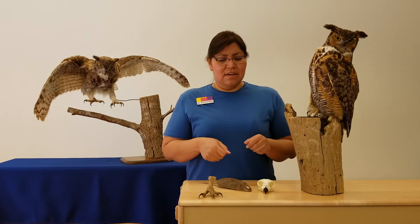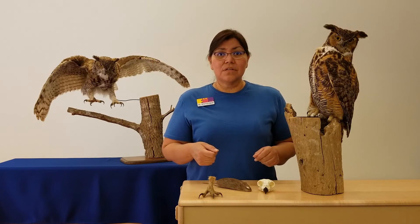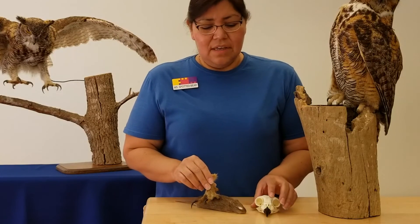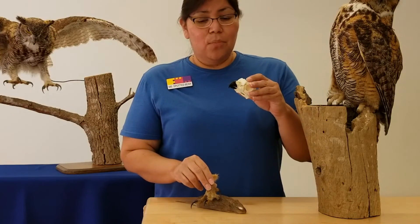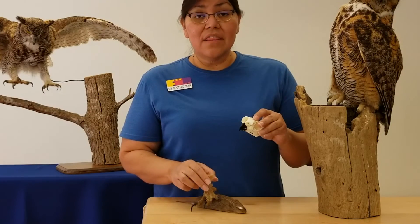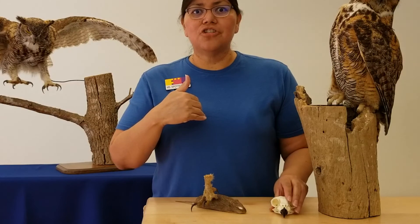Well, how does he tear it? He doesn't have a knife or scissors. What he'll do is hold it with his feet and use that sharp point on his beak to tear it into smaller chunks and then swallow those chunks whole.